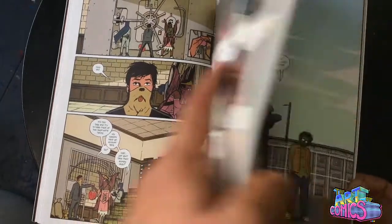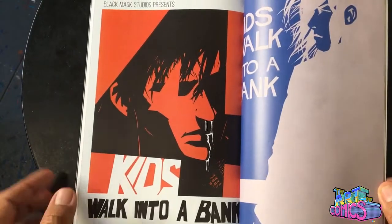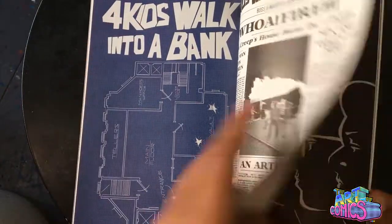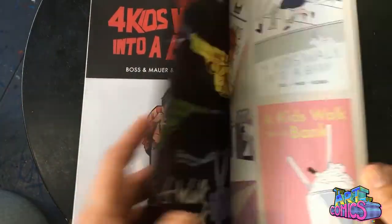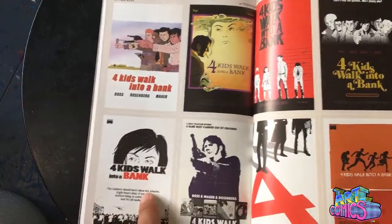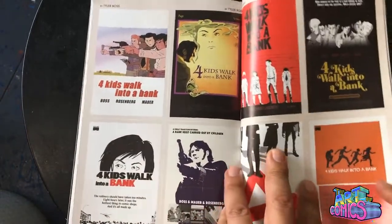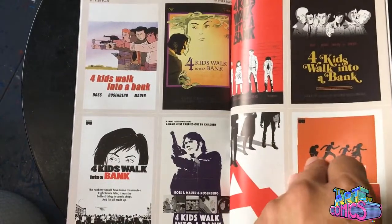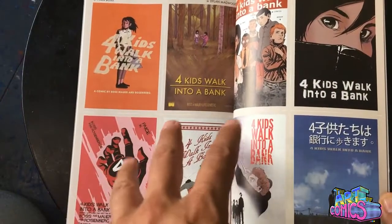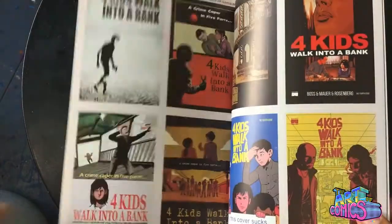There were some delays in production at the beginning, but let me tell you, it's worth it. There's also back matter — little posters and crime film references: Dog Day Afternoon, Dirty Harry, Reservoir Dogs, Jackie Brown. They know what they're doing. This is a great crime heist, kids' hijinks, fun, good story.